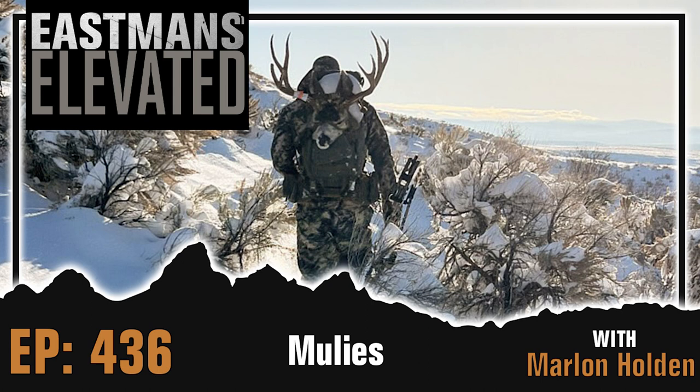Check out their standard binoculars — they just revamped this line and it's amazing glass. I have a pair of 15s that I'll tripod up, and a pair of 10x42s for standard use. Really good glass with great light capabilities and clarity edge to edge. They also have rifle scopes, spotting scopes, and rangefinders. I'm using the Kilo 5K — I think it's the best rangefinder on the market. Make sure to check them out. We really appreciate their support here on Eastman's Elevated.